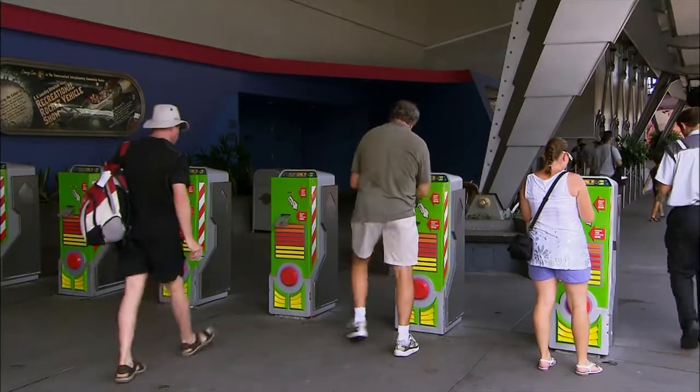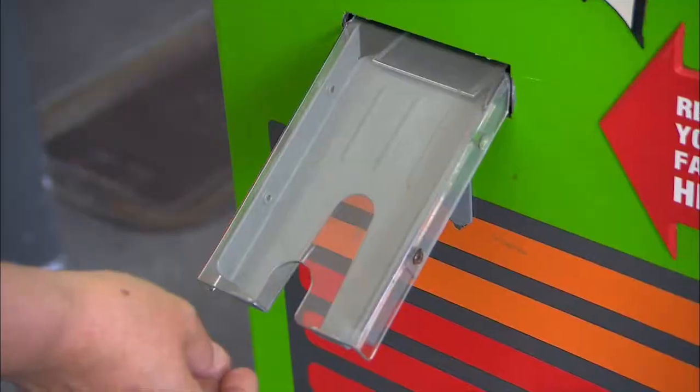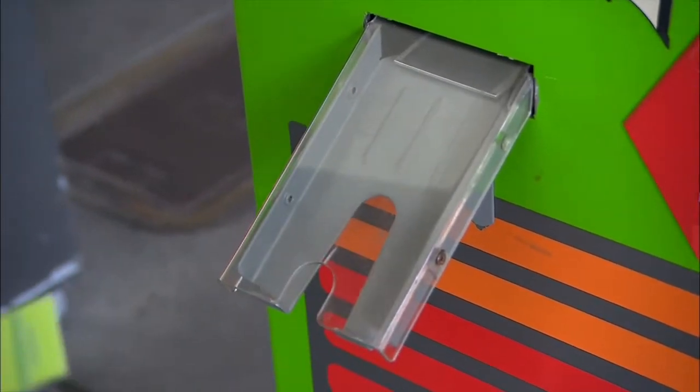A fast pass is basically a ticket that helps you avoid lines by giving you a specific return time, usually a one hour window, so you don't have to wait.